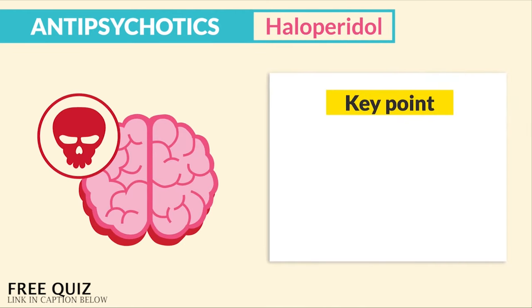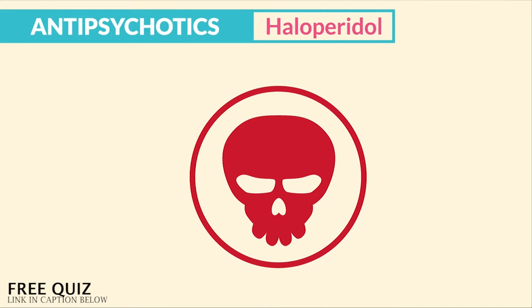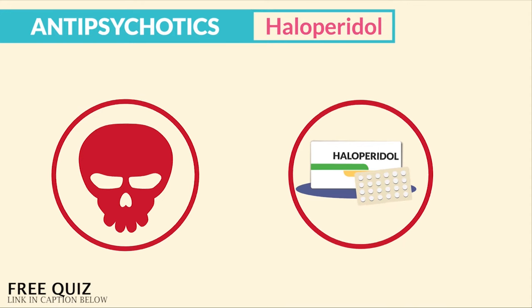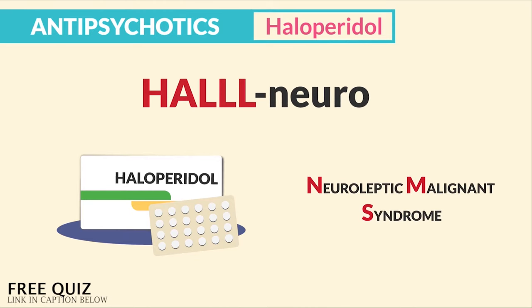The big key point here and the killer adverse effect — write this down — NMS, Neuroleptic Malignant Syndrome. This is a huge life-threatening condition — a potentially life-threatening reaction most often seen with typical antipsychotics like haloperidol. Think 'hal-neuro' for haloperidol and neuroleptic malignant syndrome.